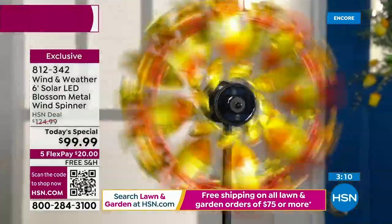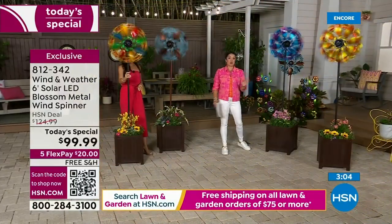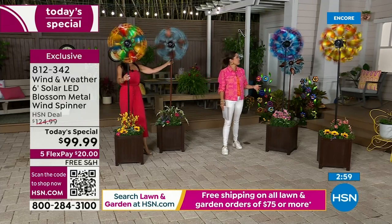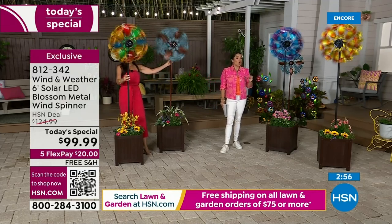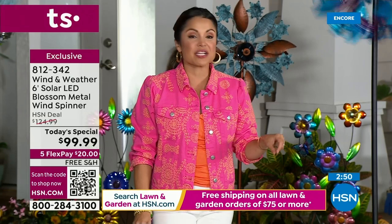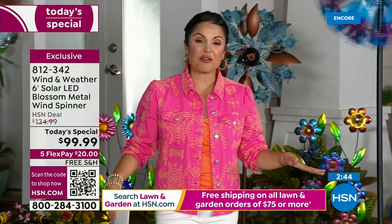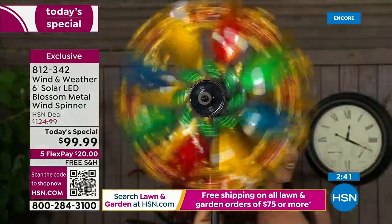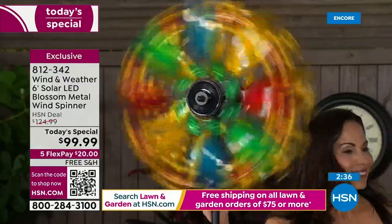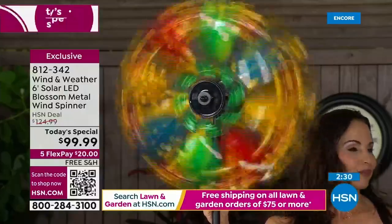The flex payment on this is $20 with free shipping — interest-free monthly payments. Starting today, free shipping on all lawn and garden orders of $75 or more; purchasing the today's special already qualifies. Think about what you're adding to your garden or patio this year, whether you have a tiny lawn or massive acreage. This kind of purchase works in all spaces and makes it feel special and unique.